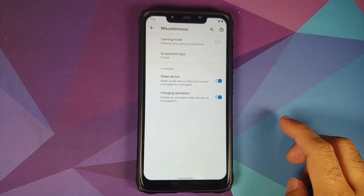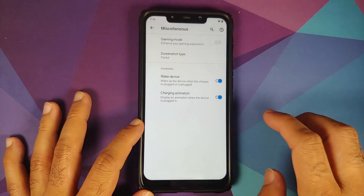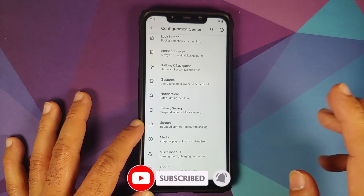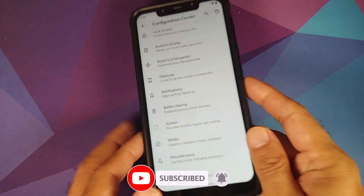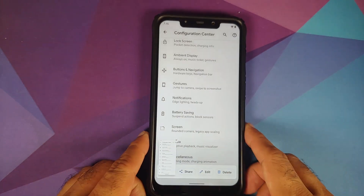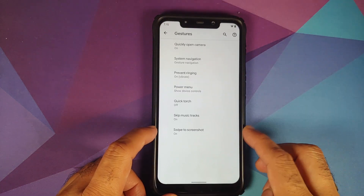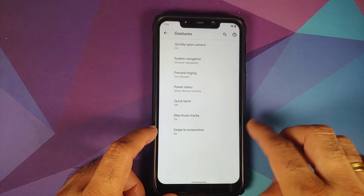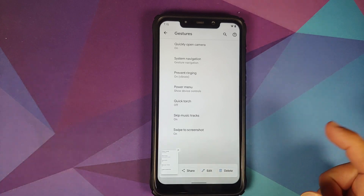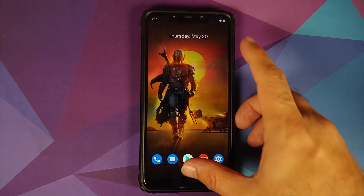Under Miscellaneous, you can choose your screenshot type — for example, Partial. This only works with the three-finger gesture; using the button combination does not give this option. Once you enable swipe to screenshot in Gestures, you can take a partial screenshot without any issues.